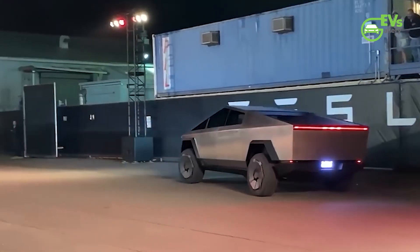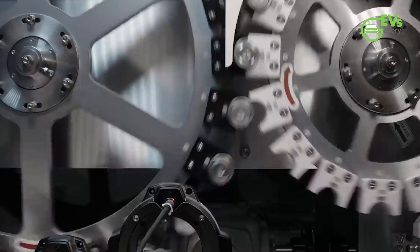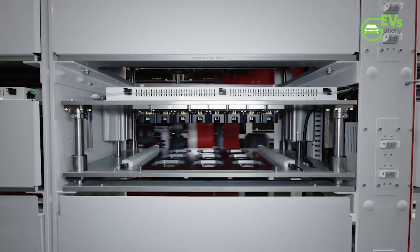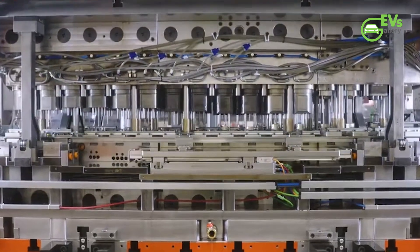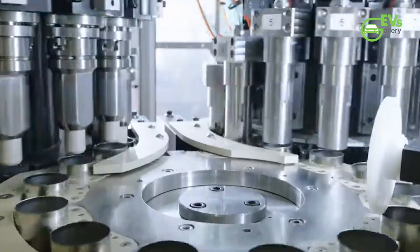In its second-quarter earnings report for 2024, Tesla announced that it had begun validation testing of its first dry cathode 4,680 cells, with the Cybertruck prototype serving as the test subject. The dry cathode technology, which Tesla has been working to implement, is expected to further enhance the energy density and reduce the manufacturing cost of the 4,680 cell. It remains unclear whether Tesla's recent production surge is tied to the dry cathode cells or the existing wet cathode versions, but either way, the increase in output signals that Tesla is gaining confidence in its production capabilities.